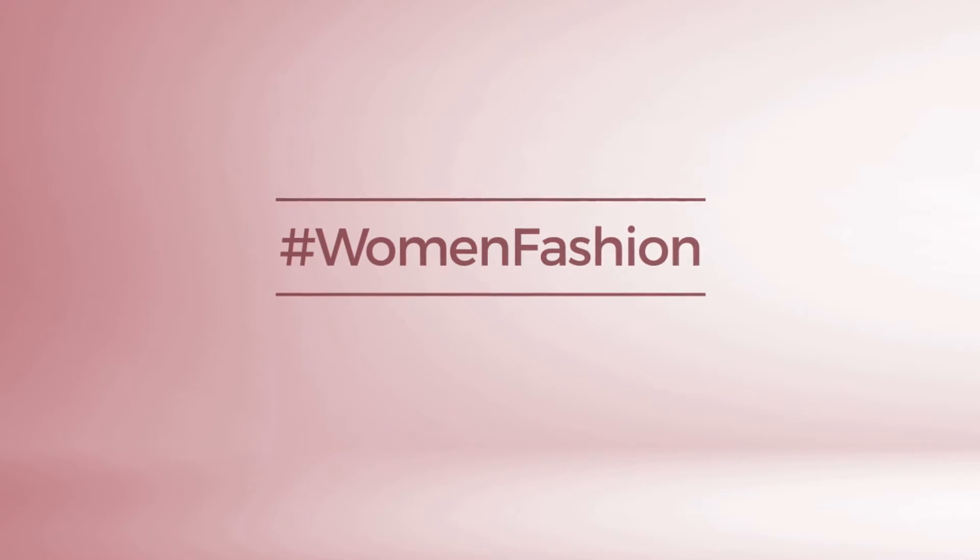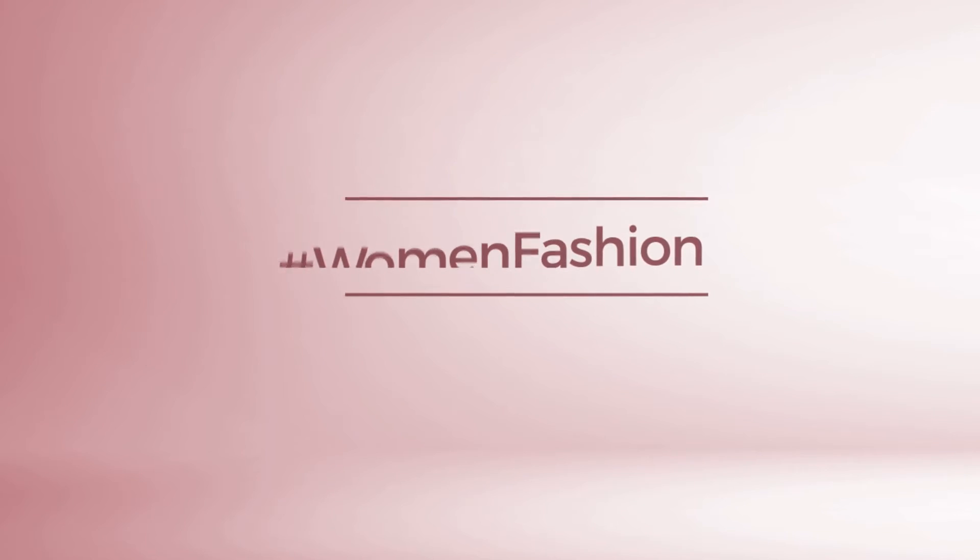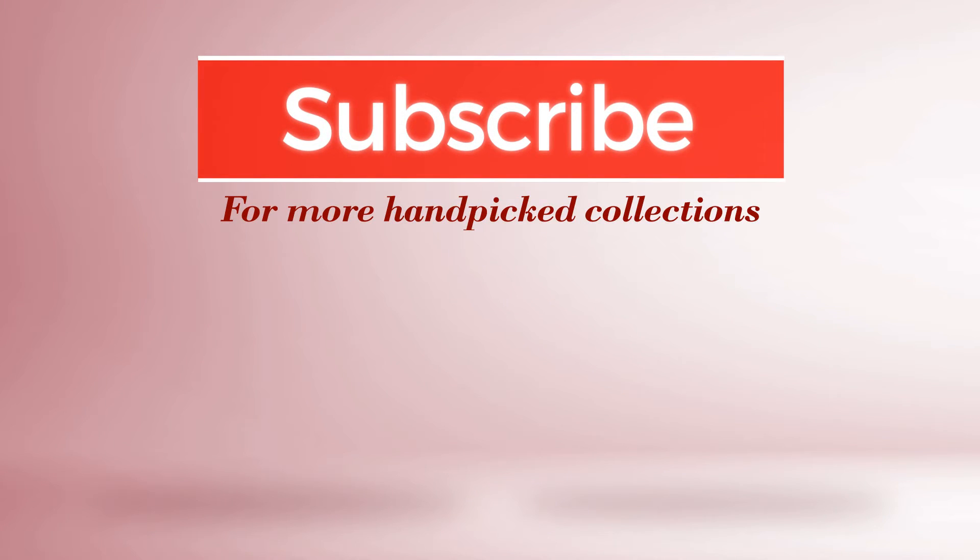If you didn't like it, write something in the comments below. Otherwise, subscribe to our channel. We'll see you next time.